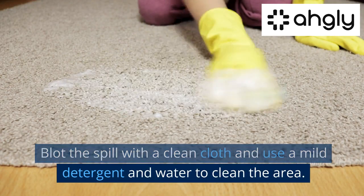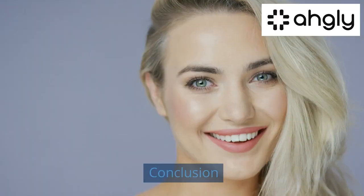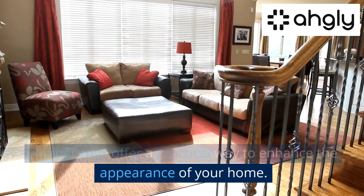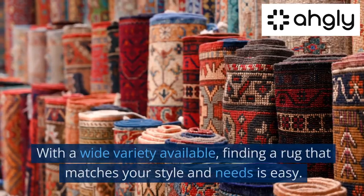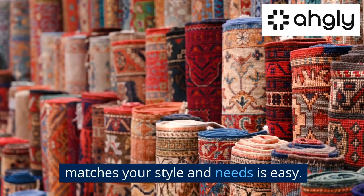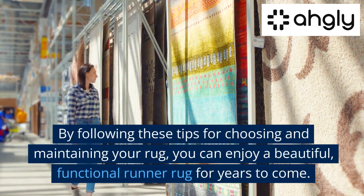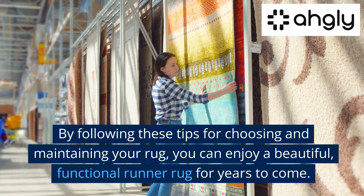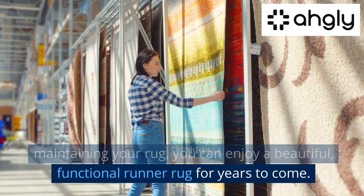Use a mild detergent and water to clean the area. Runner rugs offer a practical way to enhance the appearance of your home. With a wide variety available, finding a rug that matches your style and needs is easy. By following these tips for choosing and maintaining your rug, you can enjoy a beautiful, functional runner rug for years to come.